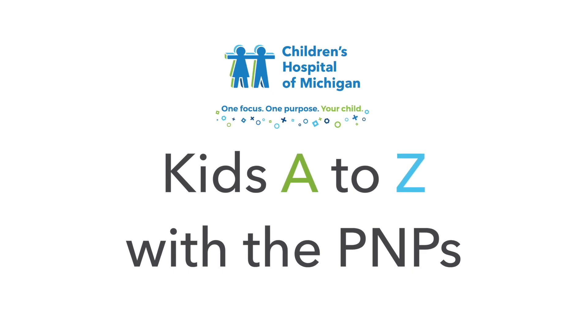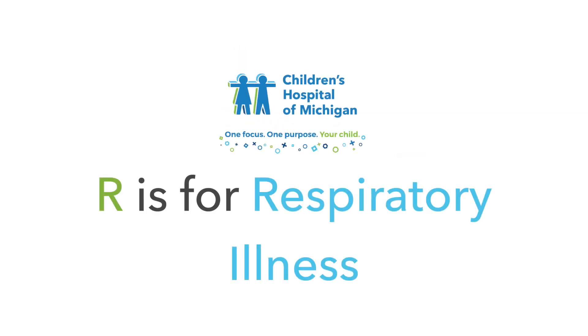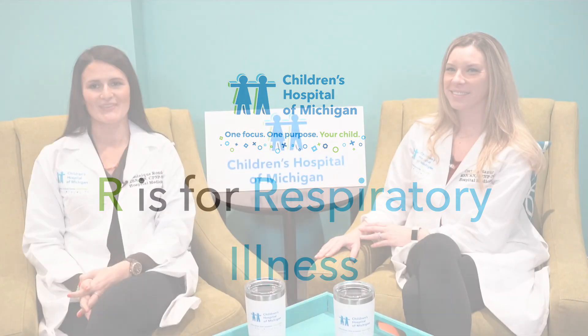Kids A to Z with the PMPs. Hi everyone, welcome to Kids A to Z with the PMPs, where each week we take a closer look at some of the common health problems affecting our kids. And we're your hosts.